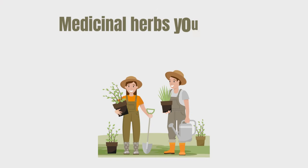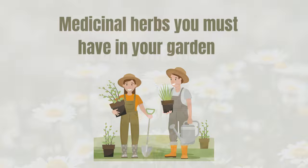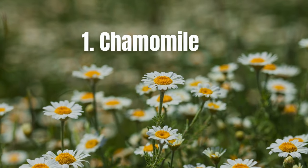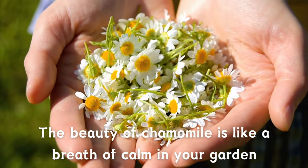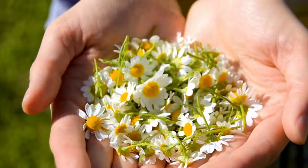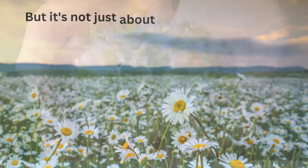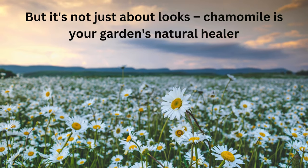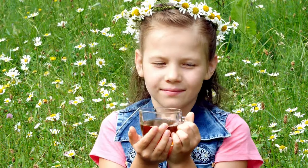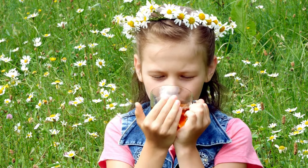Medicinal herbs you must have in your garden. Number one: Chamomile. The beauty of chamomile is like a breath of calm in your garden. Its tiny white flowers and soft fern-like leaves bring a touch of charm that's hard to resist. But it's not just about looks — chamomile is your garden's natural healer. It's like having a gentle friend that helps you relax with soothing teas and keeps pests at bay.